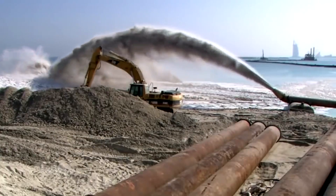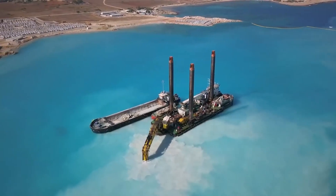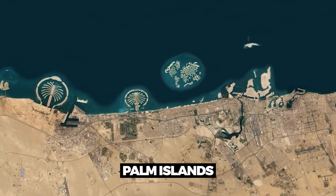Hey everyone and welcome back to our channel. Today we're going to be talking about how Dubai builds its man-made islands, specifically focusing on the Palm Islands.